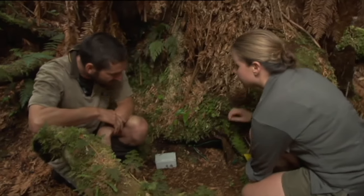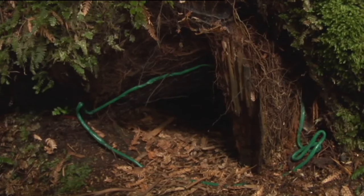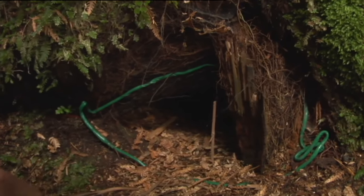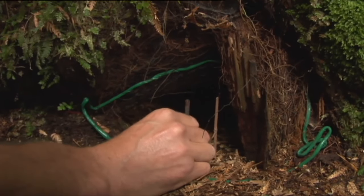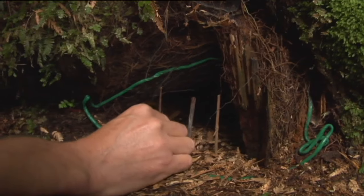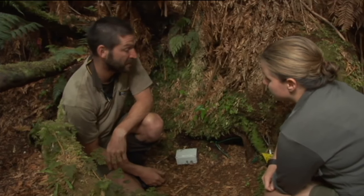Dan explains that this is an entrance to a taiko burrow. Before leaving a burrow, he places a few sticks in the entrance. When an adult bird returns, it either pushes them aside or pulls them out — a basic way of determining that an adult has been inside.